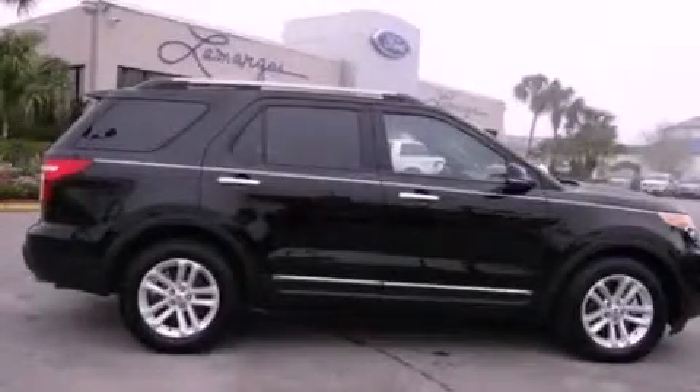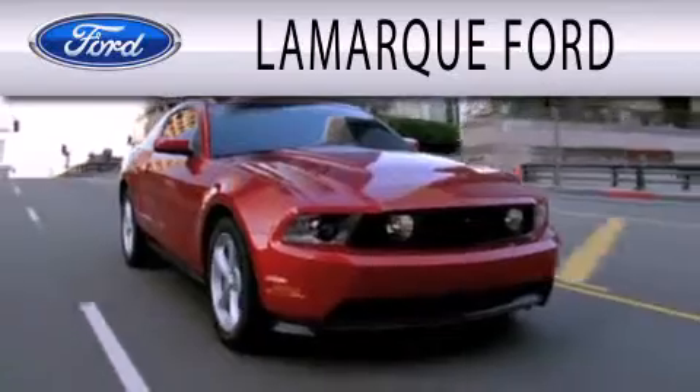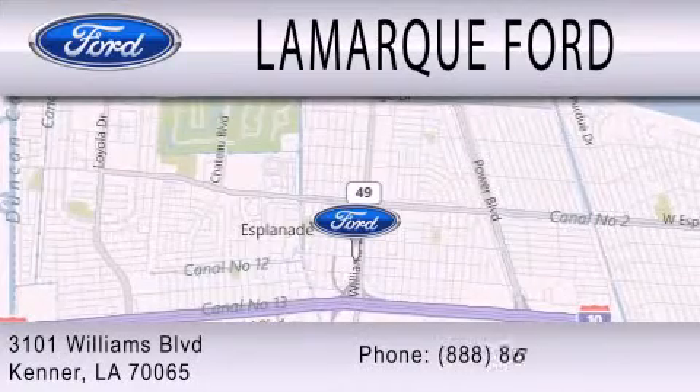Call or visit us right now and arrange your test drive today. Lamarck Ford is dedicated to doing everything possible to ensure that the experience you have driving and selecting your next vehicle is as pleasant as possible. We are located at 3101 Williams Boulevard in Kenner.